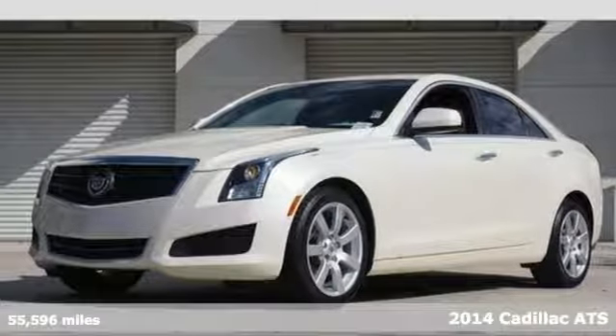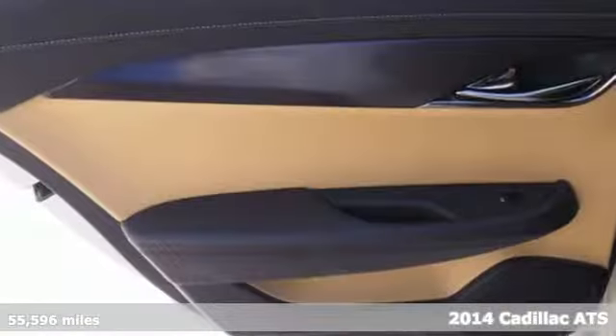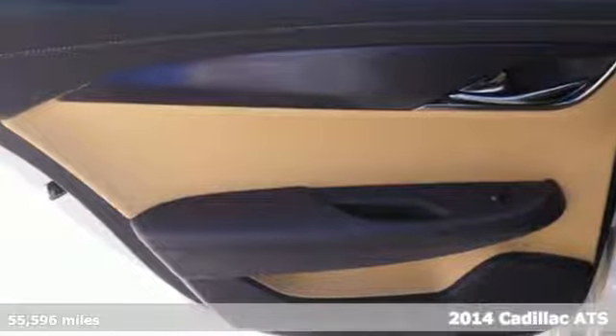It's a 2014 Cadillac ATS. It's form and function, style and substance.